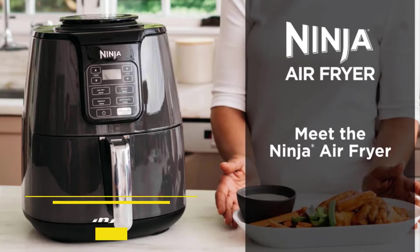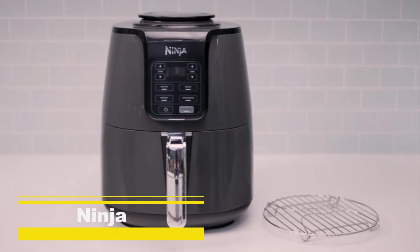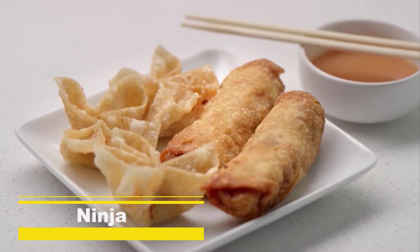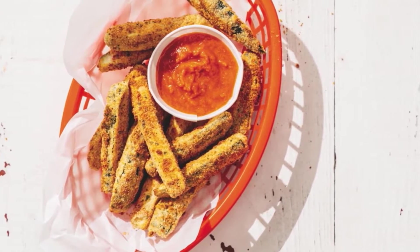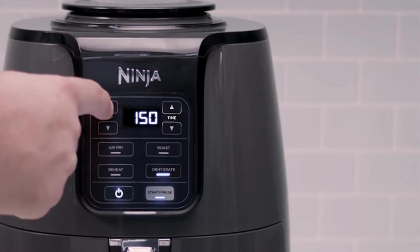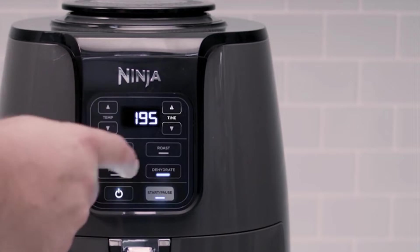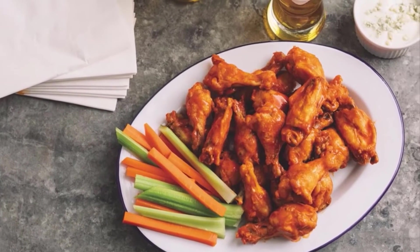Meet the Ninja Air Fryer, a fast and easy way to cook your favorite foods. It ensures even circulation of hot air around your food for quick, crispy, and golden finishes every time. The secret is the combination of a wide temperature range while powering the fan that automatically adjusts speeds for your temperature setting. This allows you to cook and crisp your favorite foods.